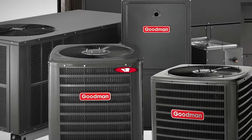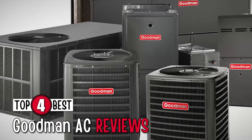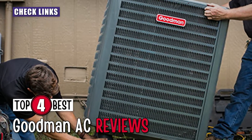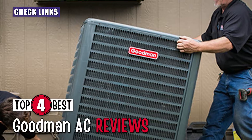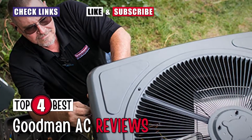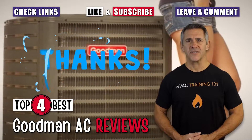There you have it, our top 4 best Goodman AC units on the market. Check out the links in the description below for detailed information and latest pricing. If you thought this video was helpful, please smash that like button and consider subscribing. If you didn't, let us know why in the comments below. Thanks for watching, and I'll see you in the next video.